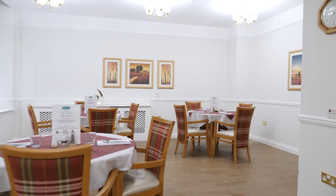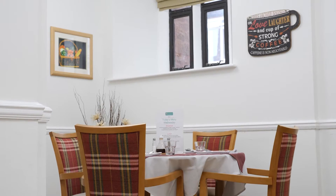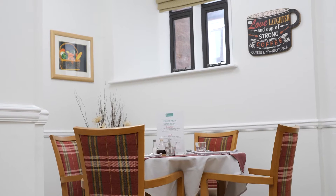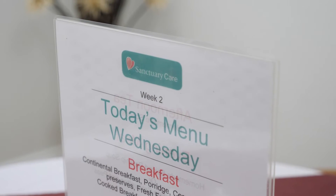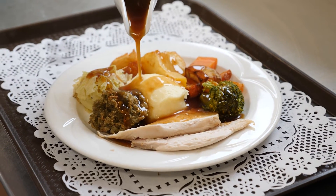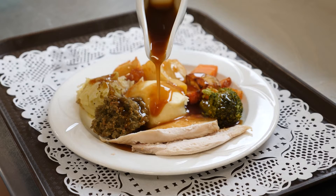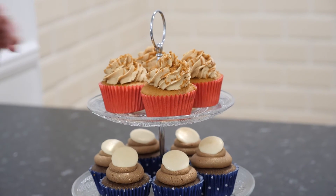At Sanctuary Care, we invest in fantastic chefs and catering staff who create an enjoyable dining experience for all. With a wide range of choice every day, from home-cooked hearty meals to lighter bites including homemade soups, and of course freshly baked cakes for afternoon tea, there's something for everyone.